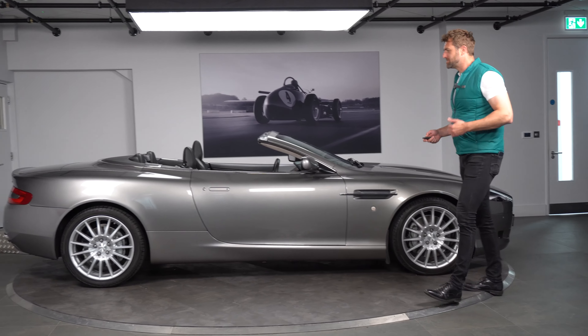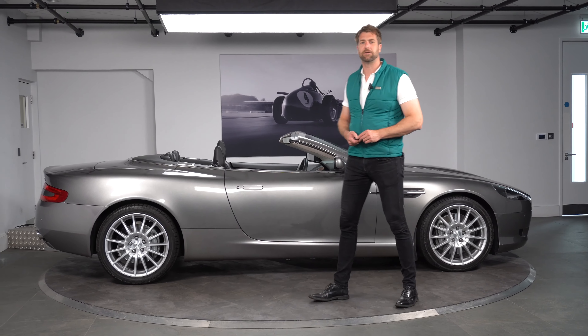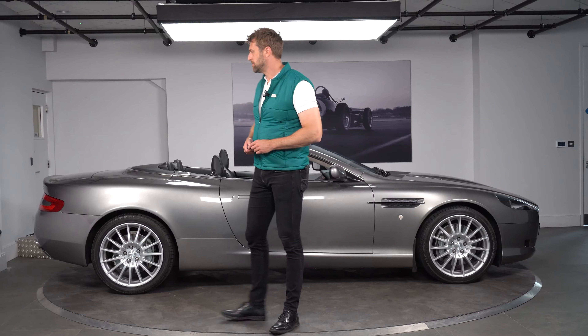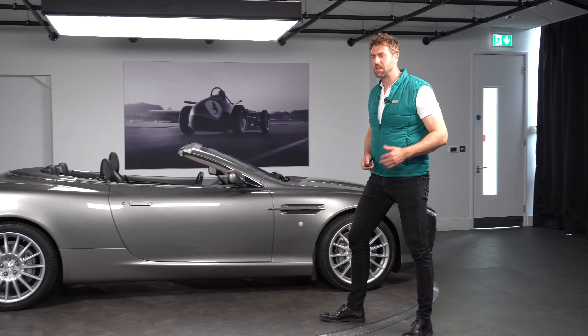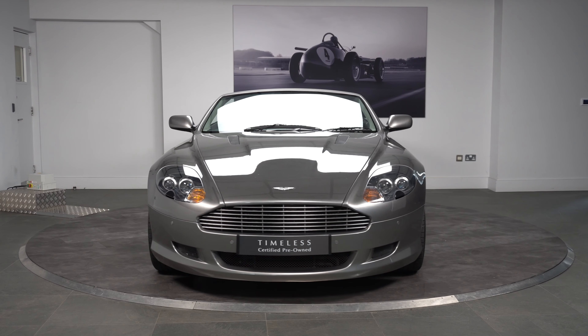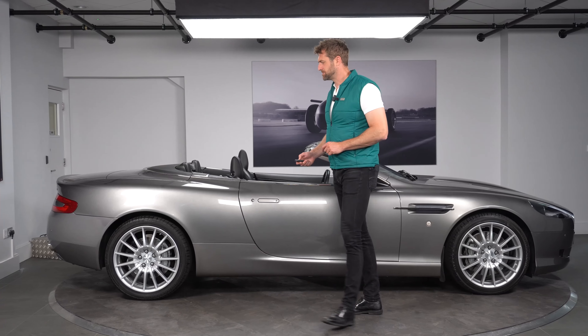From the side profile I still think if you see a DB9 on the road it's one of the prettiest cars out there. It has aged a little bit over the years but I think it's aged very well. We have a bright finish front grille and front parking sensors — that was generally really the only options you could have on this sort of DB9 — and you can probably see that stunning interior from here as well.